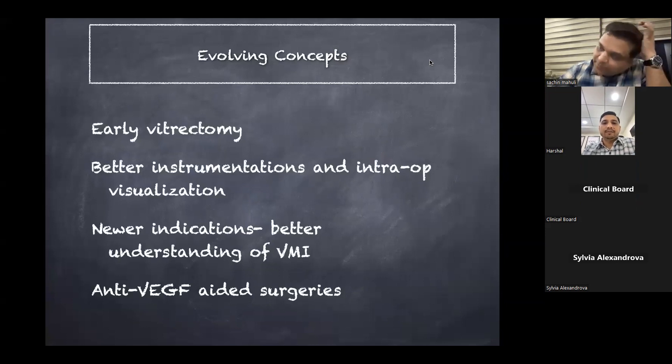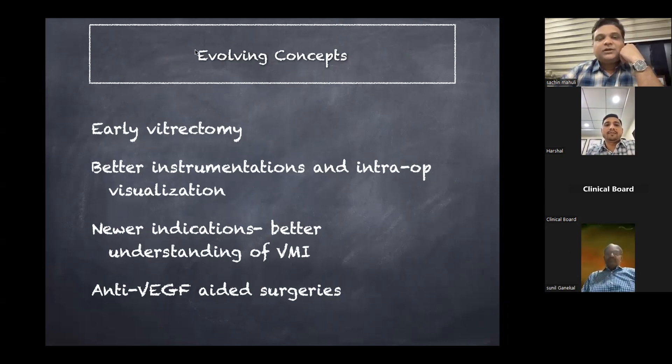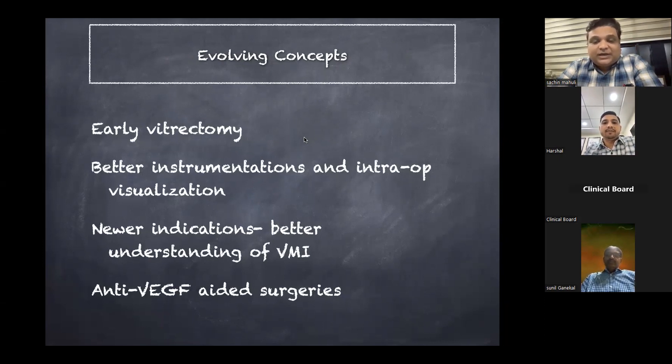The evolving concepts when we see a case of proliferative diabetic retinopathy are that we tend to err towards more early vitrectomies nowadays. If you see fibrovascular proliferation and vitreous hemorrhage together — even if fresh — and the fibrovascular proliferation is causing traction and recurrent bleeding, we usually go in for early vitrectomy. Evolving concepts include better instrumentation, intraoperative visualization, newer OCT-based understanding of vitreoretinal interface, and anti-VEGF-aided surgeries, which reduce vascularization and allow operating in a bloodless field.